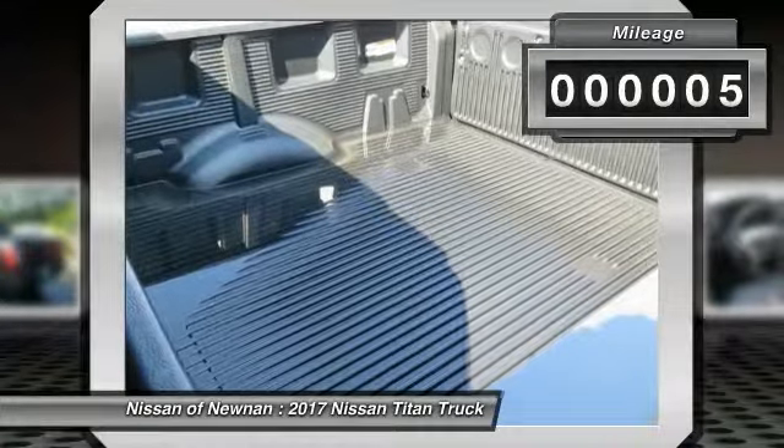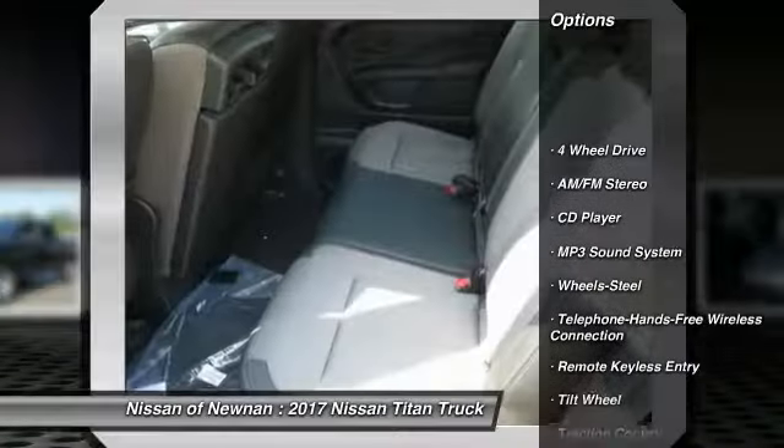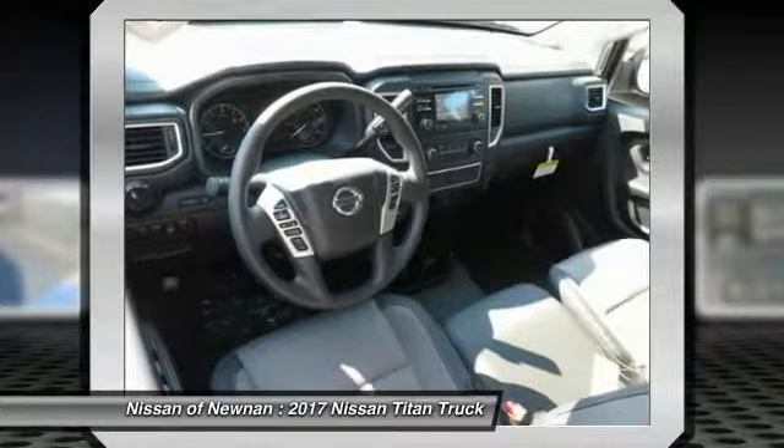This vehicle has less than 100 miles. Here are some of this vehicle's great options: four-wheel drive, traction control, anti-lock braking system, air conditioning, and Bluetooth wireless data link for hands-free phone.